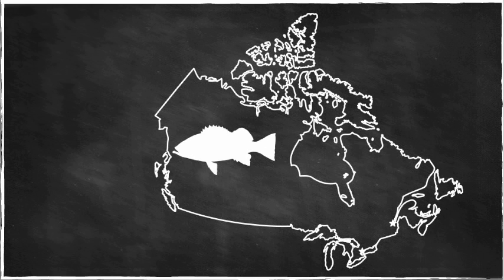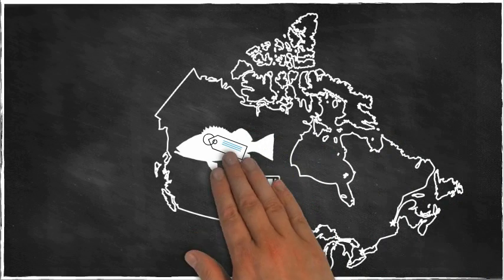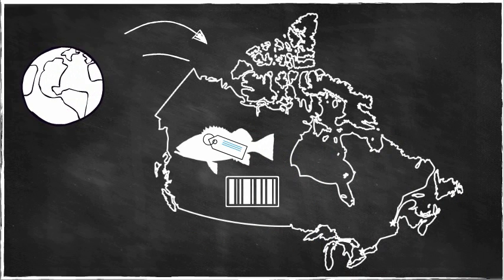So we're simply asking that all seafood in Canada be accompanied with proper labeling, whether it's produced here, imported, or exported.